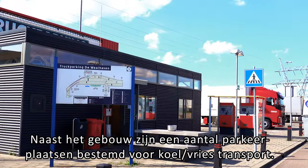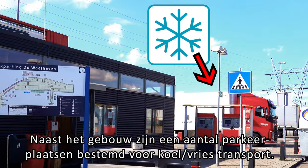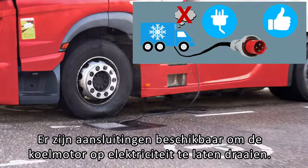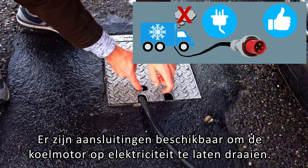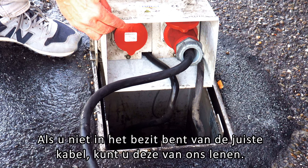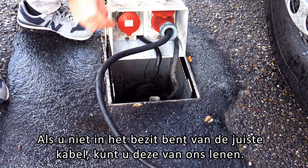Next to the building, a few parking bays are available for refrigerated transport. Our sockets are available to run the cooling engine on electricity. If you do not have the right cable, you can borrow one from us.